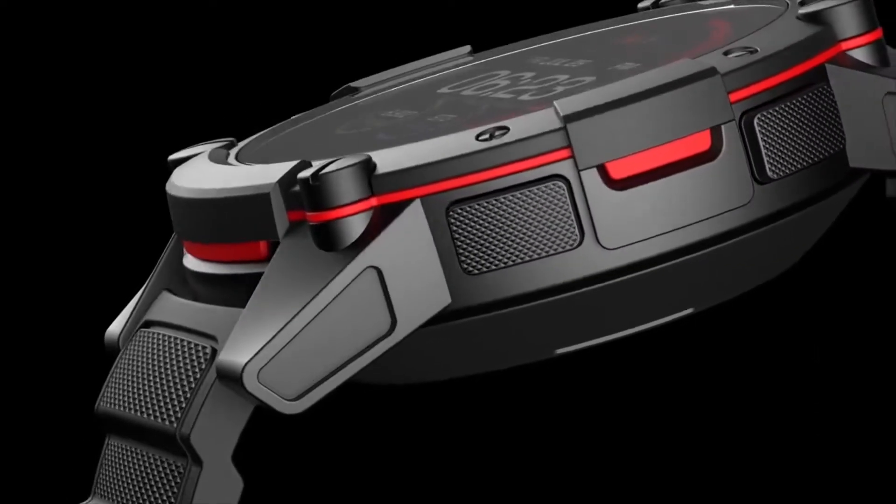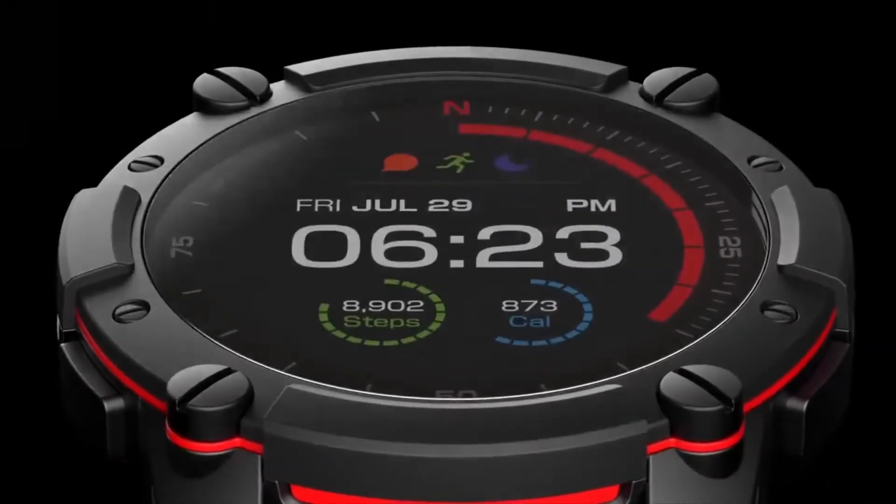Powered by body heat, PowerWatch delivered smartwatch functionality without ever needing to charge. Today, we are excited to announce our second generation product, PowerWatch 2.